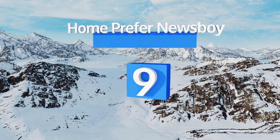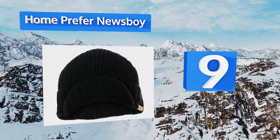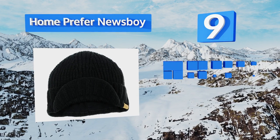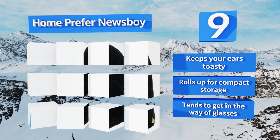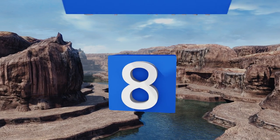At number nine, if you want to look stylish this winter without spending a lot of money, the Home Prefer Newsboy is your answer. Its double-layered design will keep you warm and looking cool, but the visor is a bit flimsy and may not hold up to rigorous wear. It keeps your ears toasty and rolls up for compact storage, but it tends to get in the way of glasses.